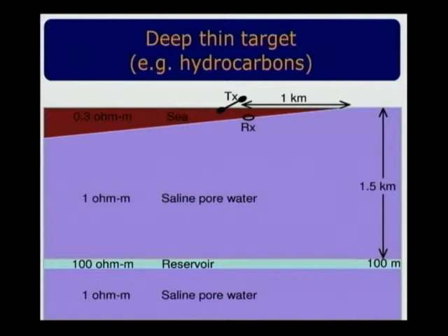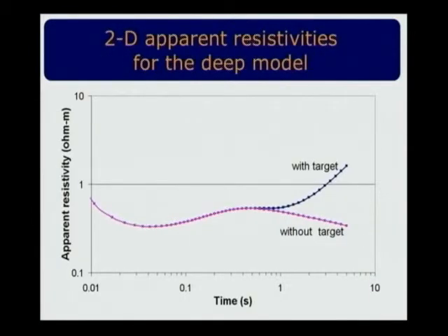This coastal effect allows detection even of deep targets. For a 100-meter thick target at 1.5 kilometers depth — which is good even for seismic resolution — we can see quite good resolution on a logarithmic scale between the background response and the response with the target. So this method can also be applied for deep targets, and is quite cheap and effective. However, the coastal effect decreases dramatically with distance from the shore, becoming very small at 1.5 kilometers and disappearing at 2 kilometers.